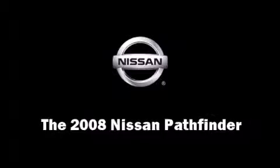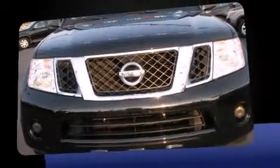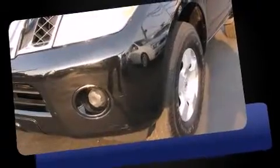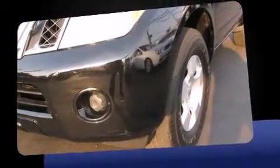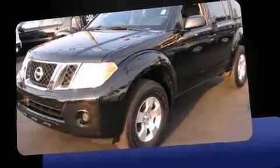You can expect a lot from the 2008 Nissan Pathfinder. With less than 30,000 miles on the odometer, this four-door sport utility vehicle prioritizes comfort, safety, and convenience. It features an automatic transmission, rear-wheel drive, and a four-liter six-cylinder engine.